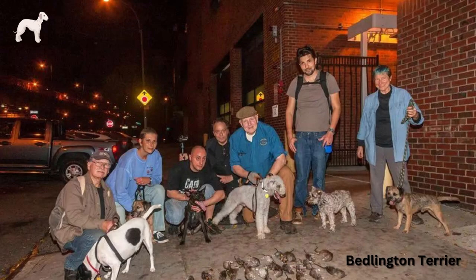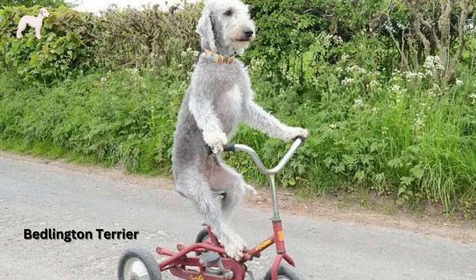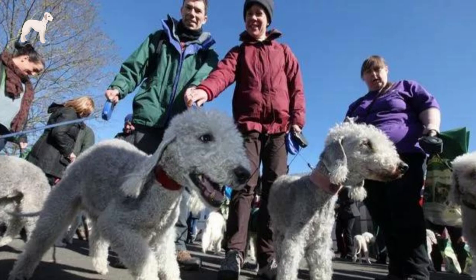Known for its agility and determination, the Bedlington Terrier was initially bred for hunting, and later gained popularity as a companion dog. With a mix of elegance and athleticism, this breed offers a delightful blend of charm and vitality.